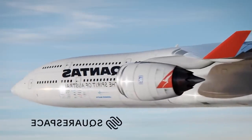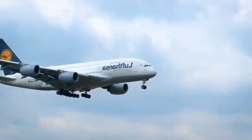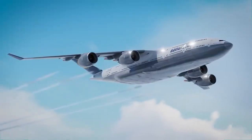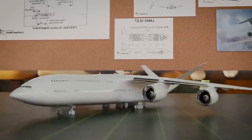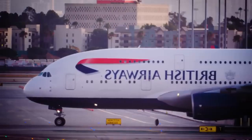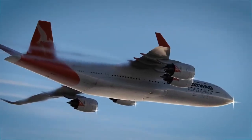Before the Airbus A380, Lockheed Martin had an idea for a double-decker super transport plane — an insane aircraft designed in 1996 that was bigger than a 747, carried more passengers than an A380, and would have dominated the skies.